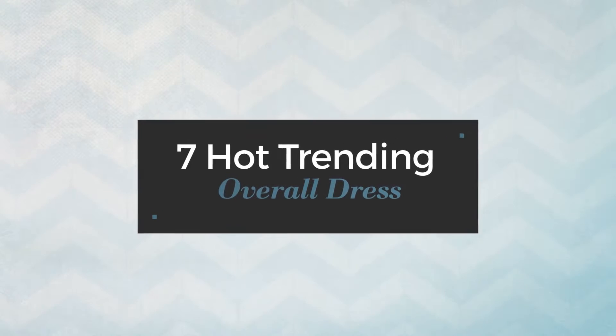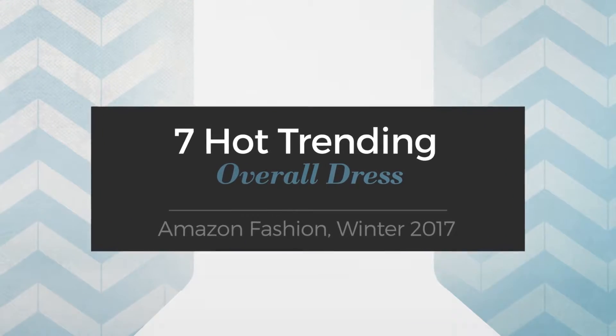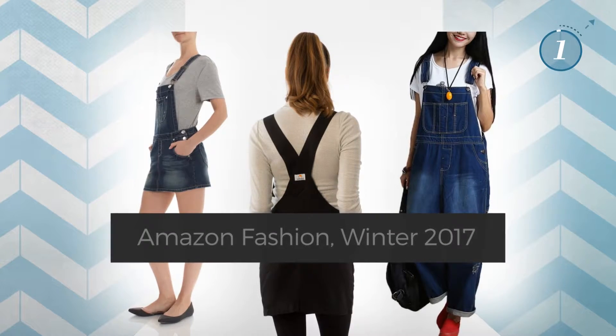7 Hot Trending Overall Dress, Amazon Fashion, Winter 2017. At any time, click the circle and get the details about your favorite dress.